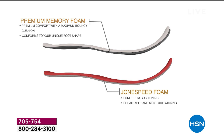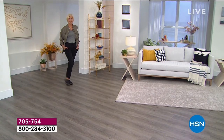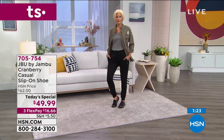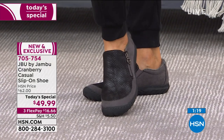This is the day to get it. If you've never shopped with Jambu and you want to go for it, please call us. If we've learned anything over the last few months, it's that comfort is king. And once I'm comfortable, I'm not giving it up.